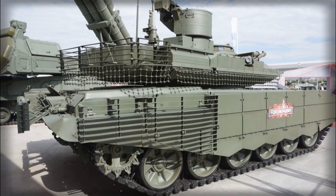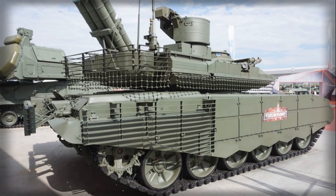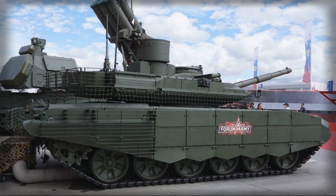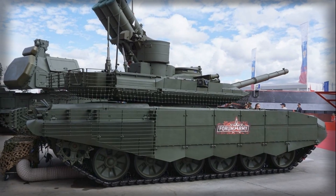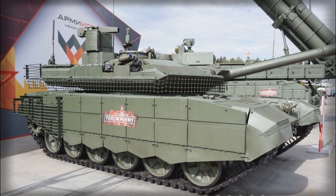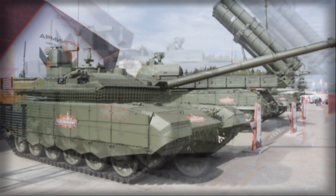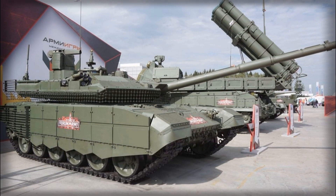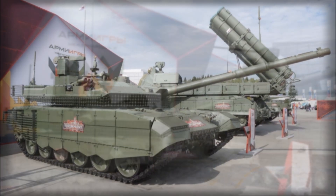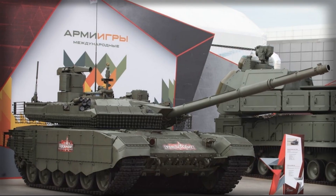Complementing this firepower is a sophisticated fire control system designed to maximize first-shot effectiveness. The T-90M features an advanced ballistic computer integrated with thermal imaging sights, allowing engagement in both day and night conditions, as well as in adverse weather. One of its standout features is the hunter-killer capability, which permits the commander to designate one target while the gunner engages another, a tactical advantage that dramatically increases the tank's lethality on a dynamic battlefield. Stabilized gun mounts and advanced sighting systems ensure that the tank can fire accurately even while on the move, a critical factor in modern maneuver warfare where static targets are rare and agility is paramount.